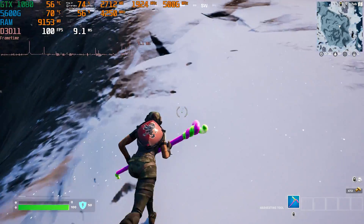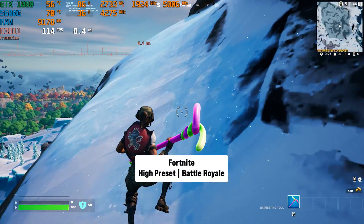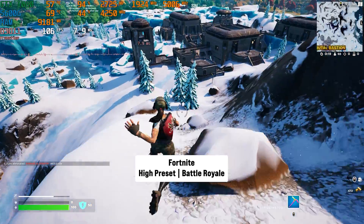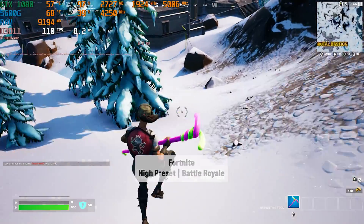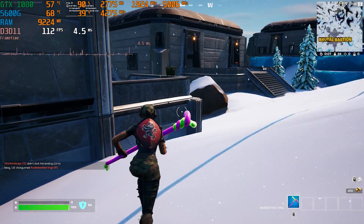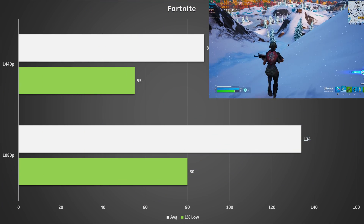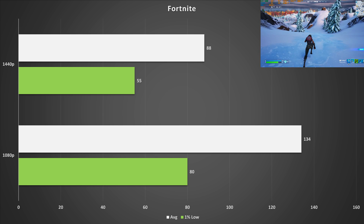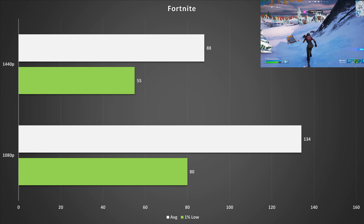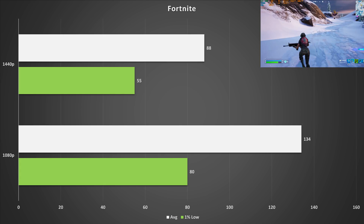Fortnite is a game I like to test a lot, given its popularity with the no-build mode. I set it to the high preset with DirectX 11, which I think is the best API for this card. At 1080p, it got 134 FPS on average with 80 FPS for the 1% low. Fortnite does stutter during shader caching, but this irons out with playtime. At 1440p, the GTX 1080 got 88 FPS on average with a 1% low of 55. There was some stutter, likely still shader caching — overall performance is not too bad at all.